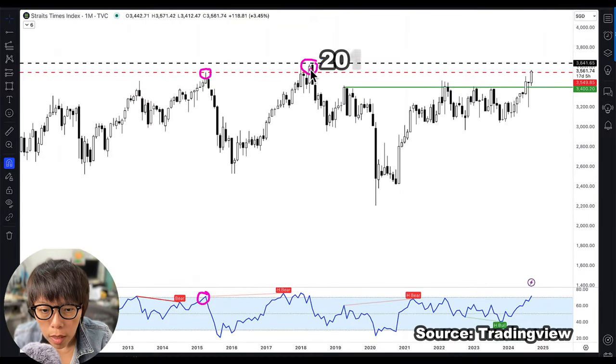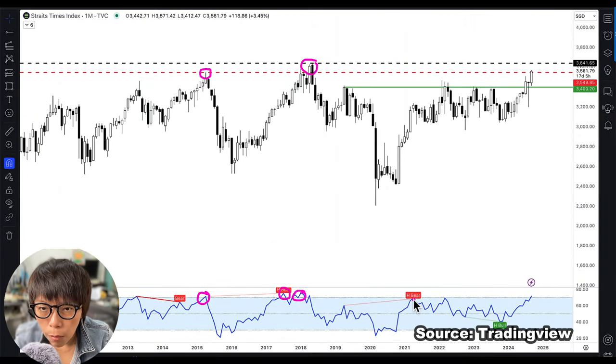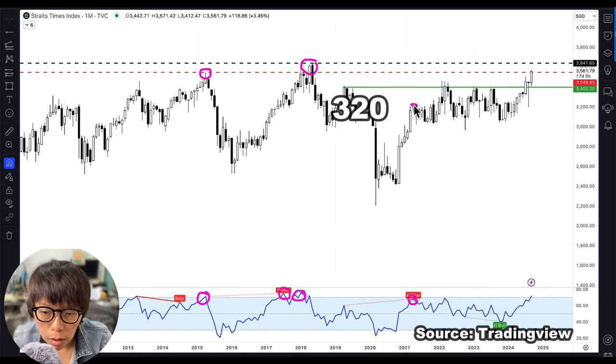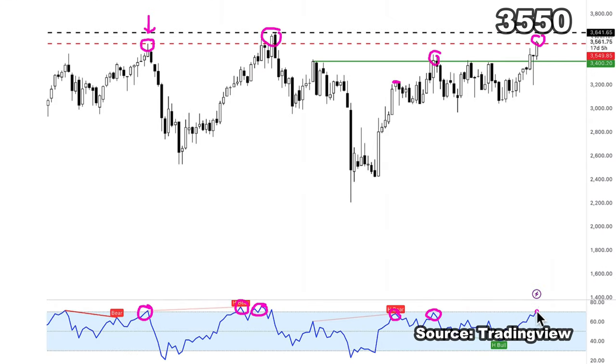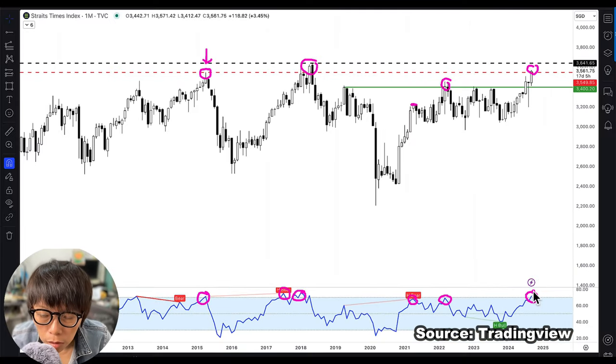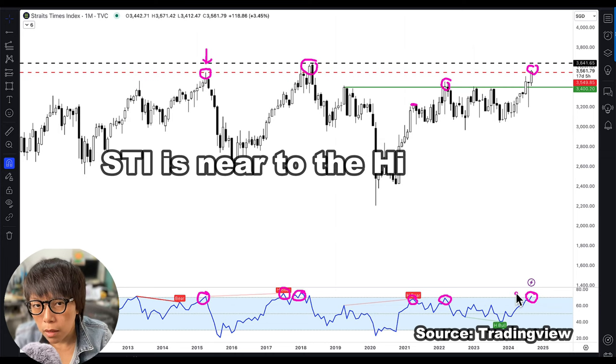The other occasion was around 2018, when STI went to the 3,600-ish level and the RSI was near and above 70%. The next time RSI approached 70%, STI was at 3,200 — not near a previous resistance level. And this time around, STI is near the previous resistance at 3,550, and the RSI is approaching the overbought region, giving us a clue that if momentum continues, STI is near the high side.